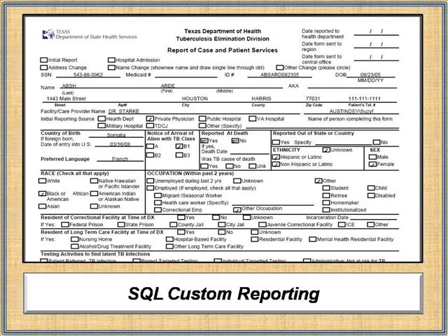User-friendly reporting tools empower users to create their own reports, while SQL Reporting Services provides custom reporting capabilities, including automatic publishing and transmission of reports to state and federal agencies.